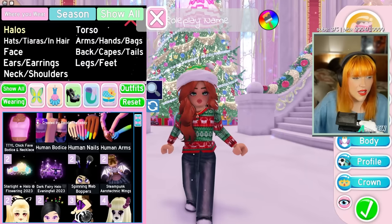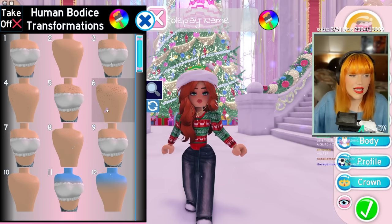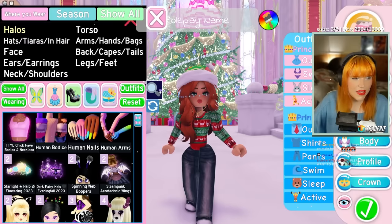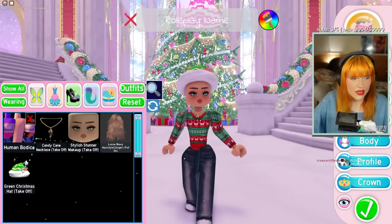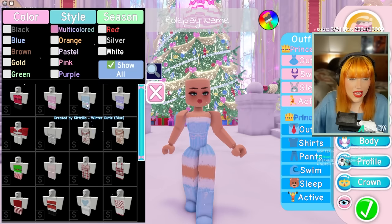First things first, we have the human items. The human bodice has all sorts of different toggles and allows you to wear items from the Royal High outfit section — the 2D outfit section — without them looking weird. If you go to outfits you can put them on and it will shape them to match in a better shape, as you can see.